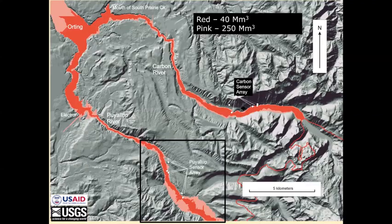Here are some Lahar-Z runs down the Rio Puyallup to the south and the Carbon River to the north. This is the town of Orting here. The pink zone is a 250 million cubic meter lahar, which represents the extent of an Electron-size lahar. The red is a 40 million cubic meter lahar, which is about the size of the smallest lahar that would reach Orting.